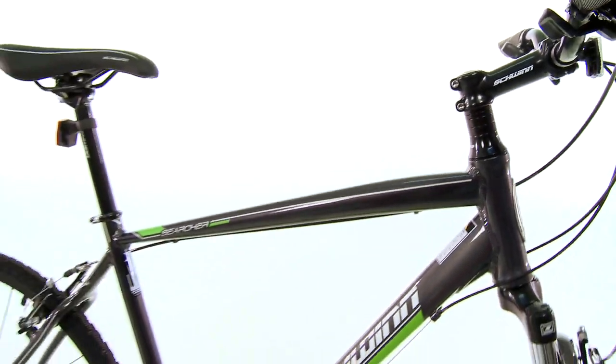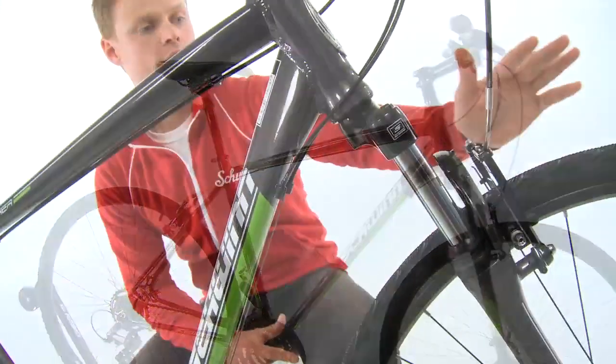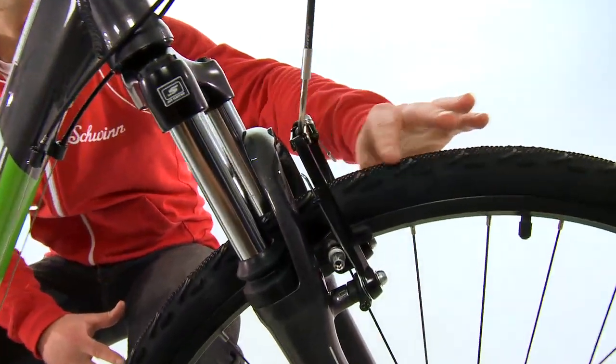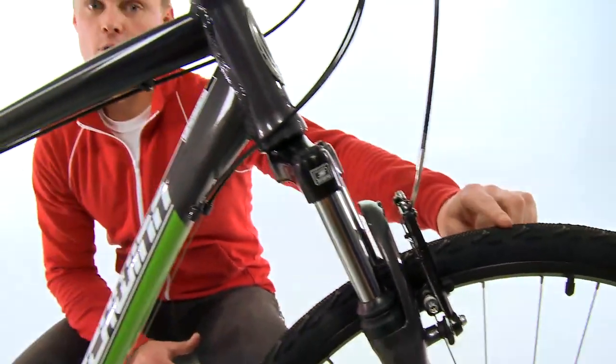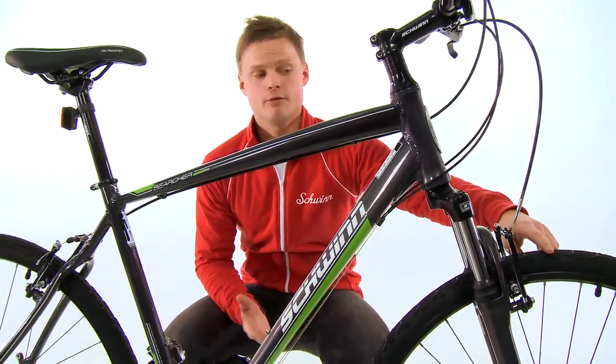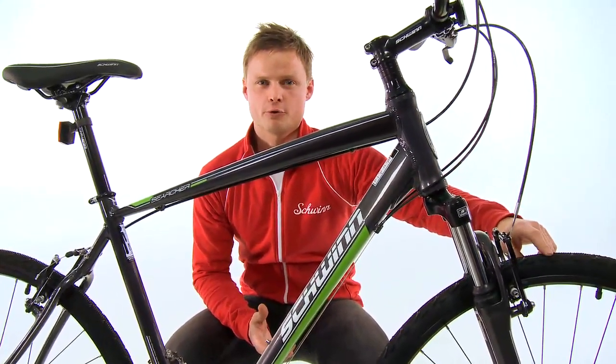We have a suspended front fork that can absorb bumps as you meet them on your road. You've got a nice slick tire here in the middle and with some knobs on the side, so you can ride fast when you want to on the tarmac, and maybe if you go on a gravel road you've got some nice grip in the corners.